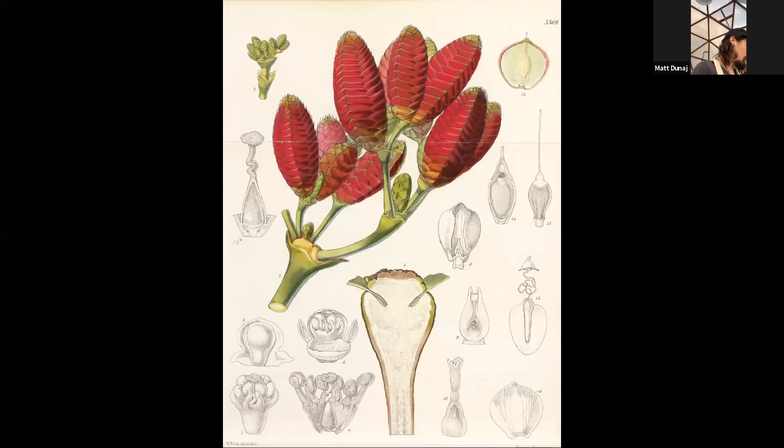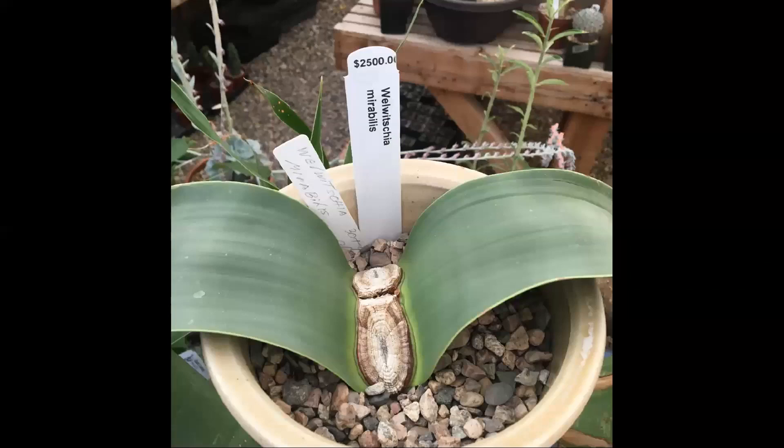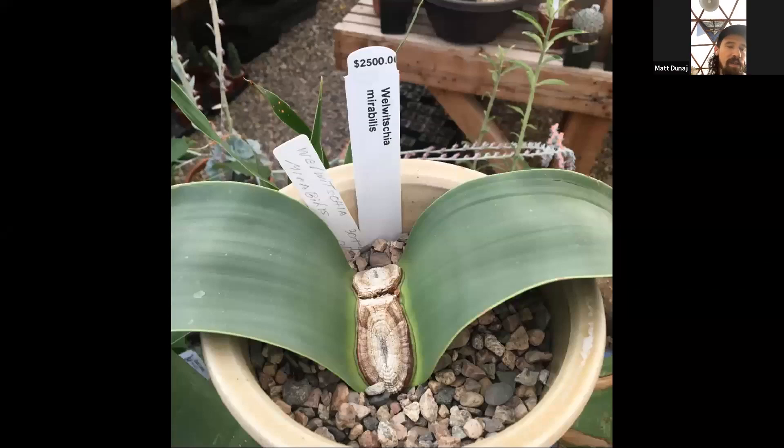You can see the pollen on the cone of the male, and there's an illustration of the female cone so you can get a sense of what they actually look like. They're very beautiful — a deep ruby red color. You can see by the price tag on this plant that it is difficult to find in cultivation, and when you find a large mature one, it can be very expensive.